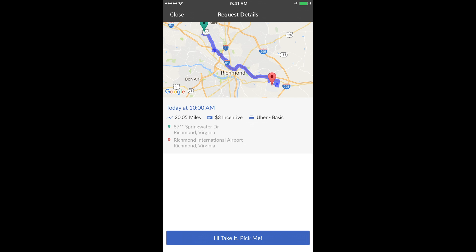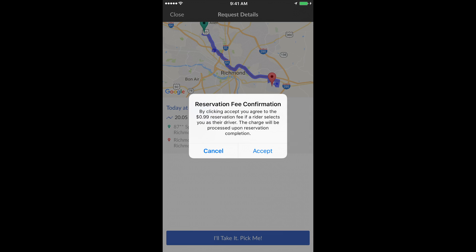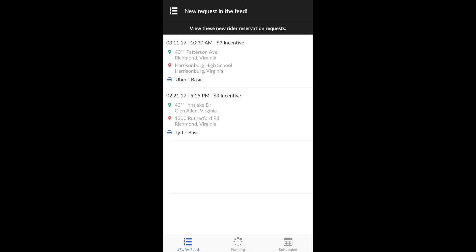If this trip seems profitable to you, go ahead and click 'I'll take it.' The next screen is the reservation fee confirmation screen. By clicking accept, you agree to the 99-cent reservation fee. If a rider selects you as their driver, the charge will be processed upon reservation completion.